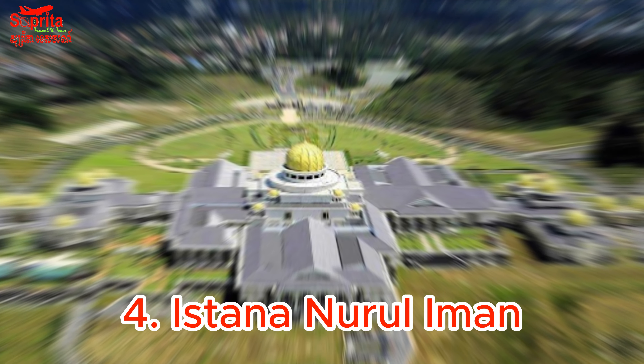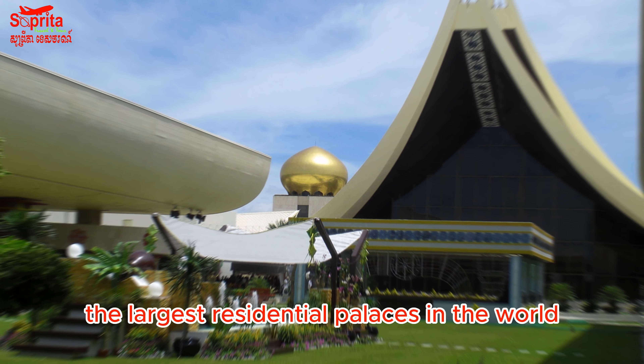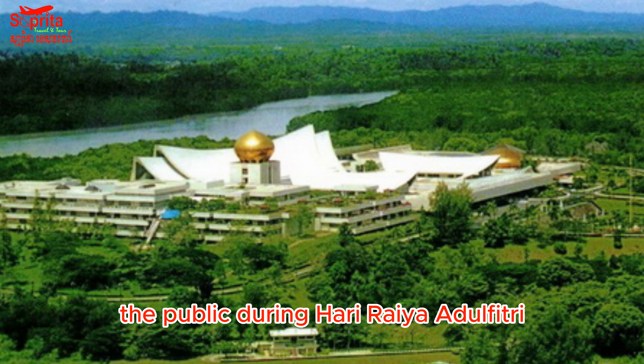4. Istana Nurul Iman — This is the official residence of the Sultan of Brunei and is one of the largest residential palaces in the world. It is only open to the public during Hari Raya Aidilfitri.